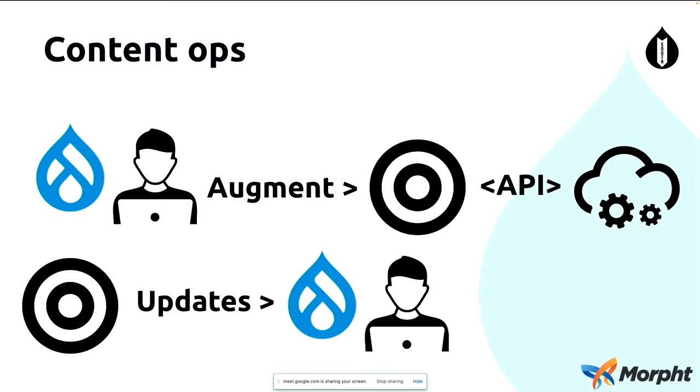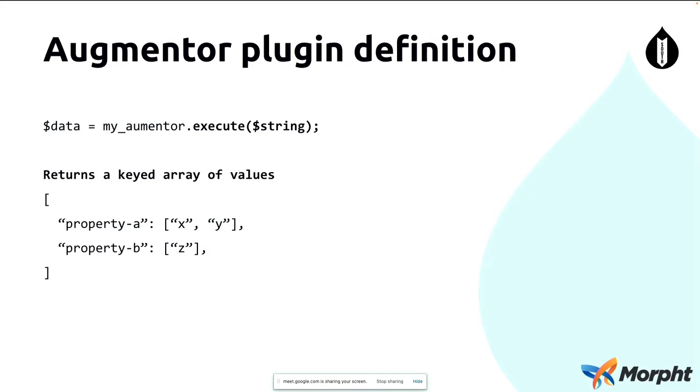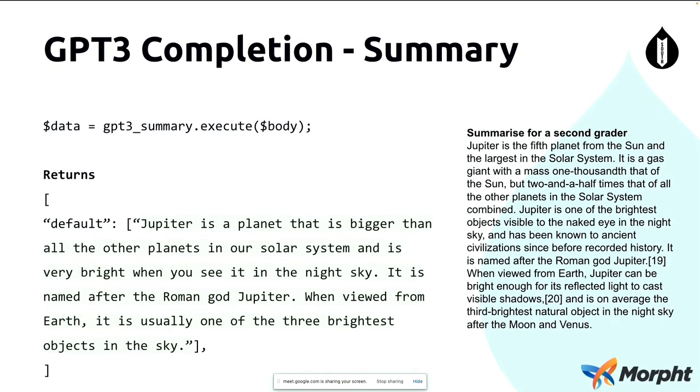Two key things here: firstly, we can have many different Augmentors so we can connect to different services outside. Secondly, we can update in many different ways — we might want to update in the WYSIWYG, or via a button on a web form. We've taken a generalized approach, developed a plugin, and have different UI integration points for editors and a configurable system for site builders. The Augmentor plugin is very simple — it just takes a single string, goes off to the remote service, and brings back a simple keyed array of values that we use to update the UI.